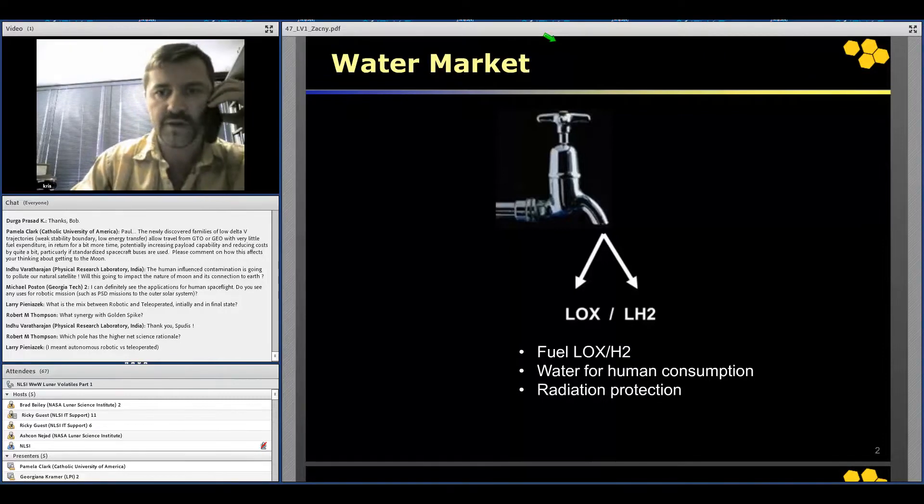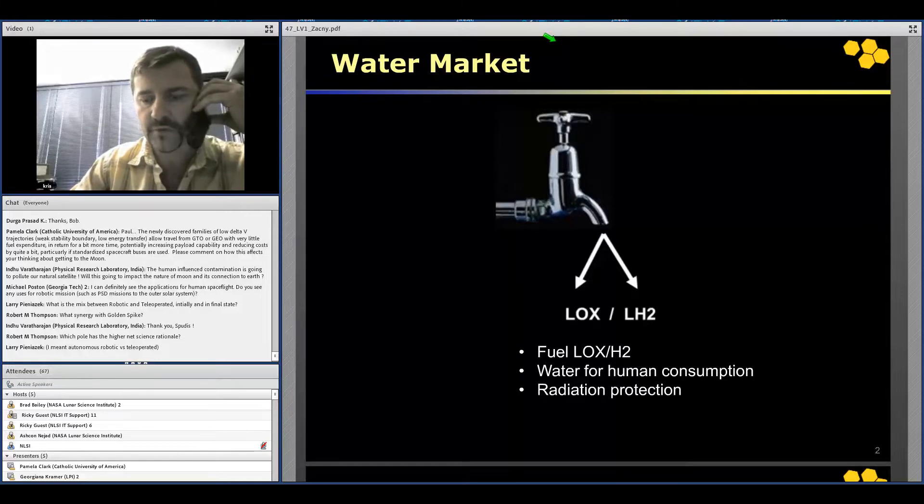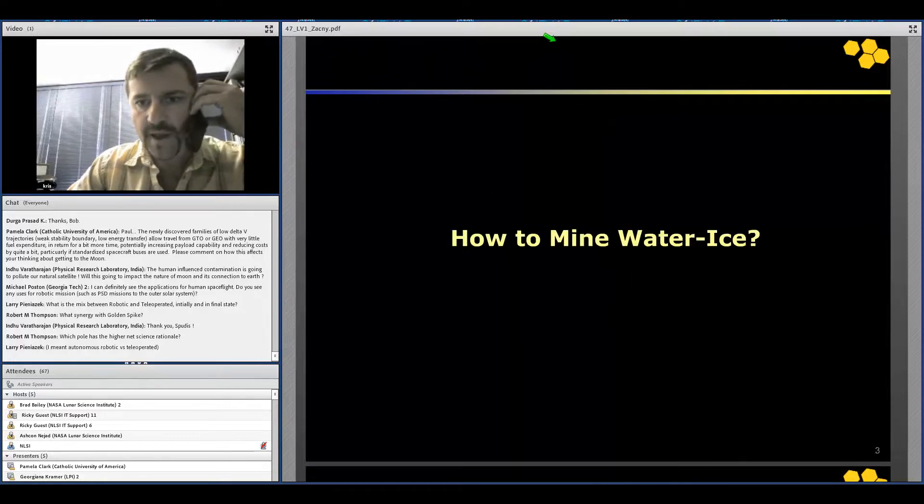My presentation is going to be about a new way of extracting water on the surface of the moon. Concerning water markets, there are quite a few. First, it's fuel, so it's consumable — essentially a sustainable market. For water for human consumption, since 90–95% of water is going to be recycled, that's not a super sustainable market for mining more water. The same thing goes with radiation protection: once we fill up protective layers, there is no need for water anymore. So fuel — liquid hydrogen — is probably the only sustainable market for extracting water for commercial purposes.